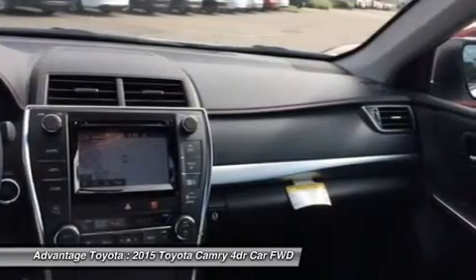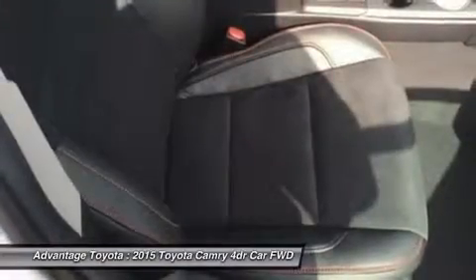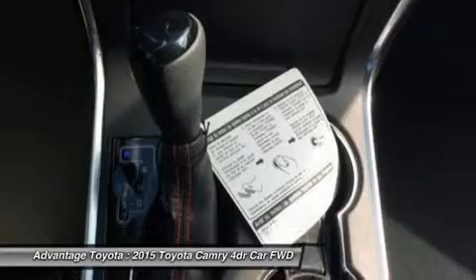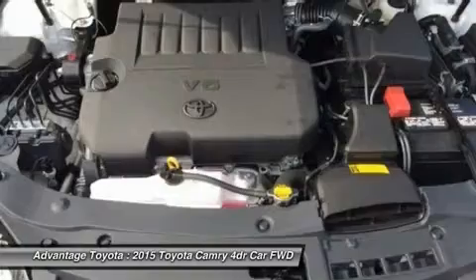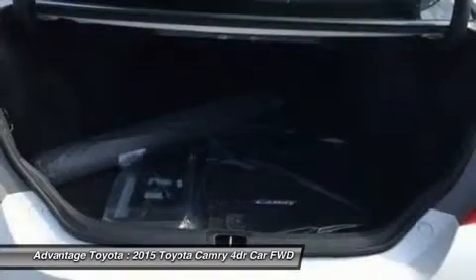A host of available safety features also help to keep you at ease, including whiplash injury lessening front seats, 10 airbags, a standard backup camera, blind spot monitoring and rear cross-traffic alert, lane departure alert, automatic high beams, and dynamic radar cruise control to automatically adjust vehicle speed and maintain your following distance, along with a pre-collision system to determine if a frontal collision is imminent and apply the brakes if necessary.